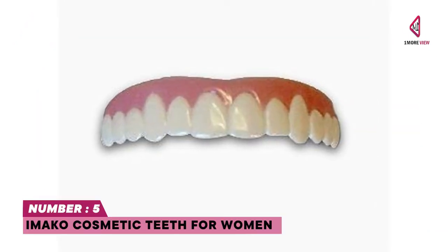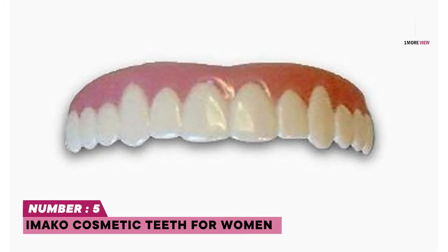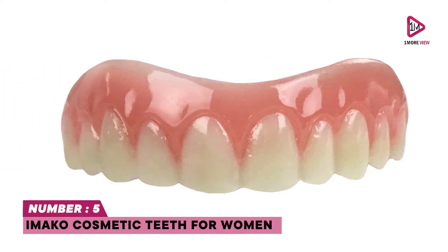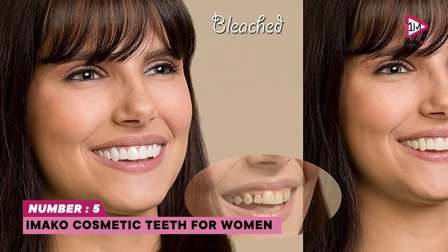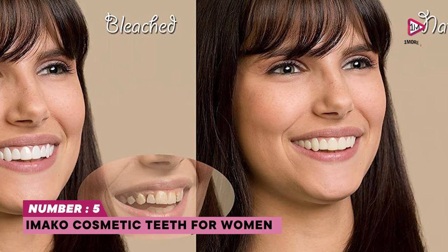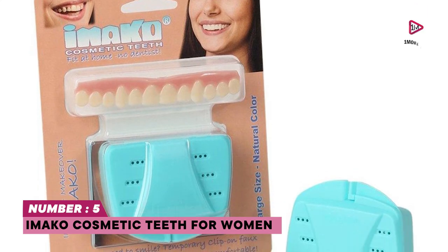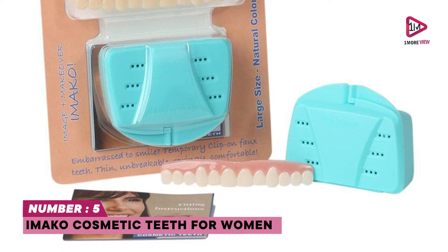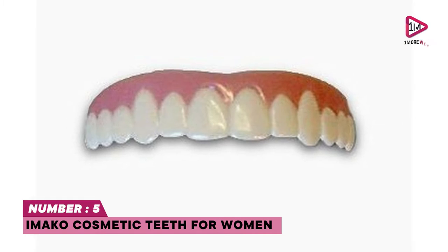Number five: Imaco Cosmetic Teeth for Women. If you are searching for snap-on veneers, the Imaco Cosmetic Teeth for Women is ideal for you. Uppers only, with two sizes and two colors. Fitting material included — freedom to smile, speak, and drink while wearing; no lisping. Made in USA. DIY smile makeover — fit this mail order kit in your own kitchen; fits securely over your upper teeth.